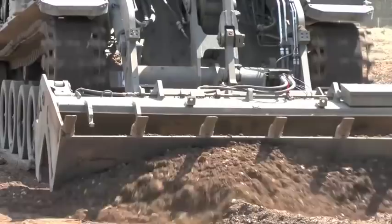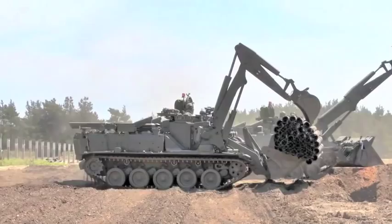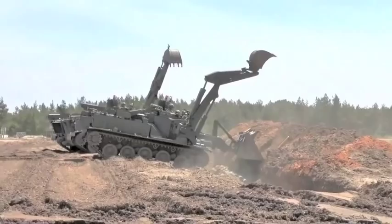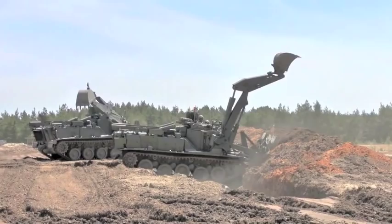Terrier is also the first UK combat vehicle to enter service designed as an integrated electronic architecture, which facilitates drive-by-wire and remote control, making the vehicle highly capable, survivable and adaptable. Likened to a Swiss Army knife,